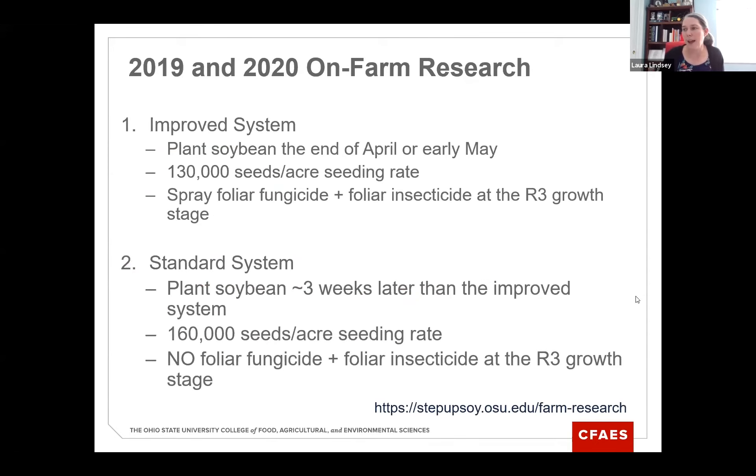This trial had two treatments: the improved system and the standard system. The improved system was planting soybeans at the end of April or early May at a seeding rate of 130,000 seeds per acre, then spraying a foliar fungicide and insecticide tank mix at the R3 growth stage. This was compared to the standard system — planting about three weeks later at a higher seeding rate of 160,000 seeds per acre with no foliar products applied.